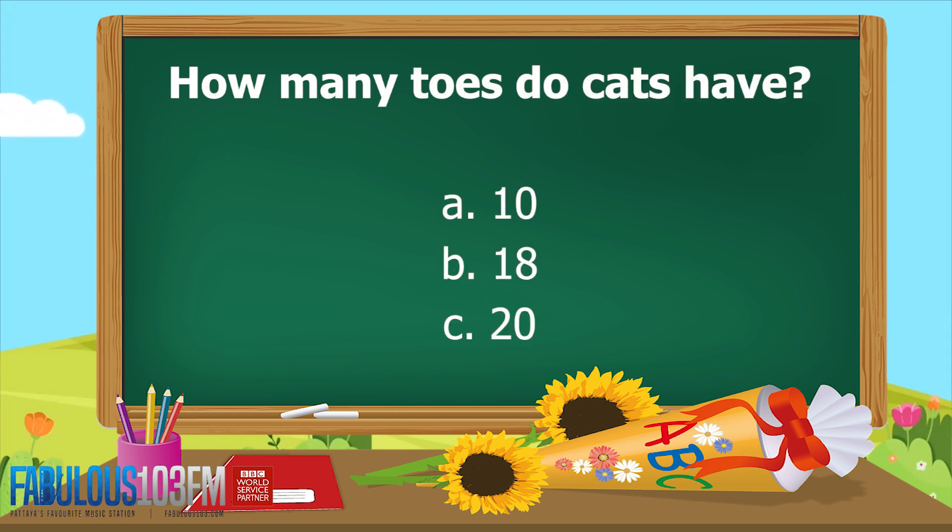New questions for today! This one is for those of you who have a cat or cats at home. How many toes do cats have? Do they have A: 10, B: 18, or C: 20?